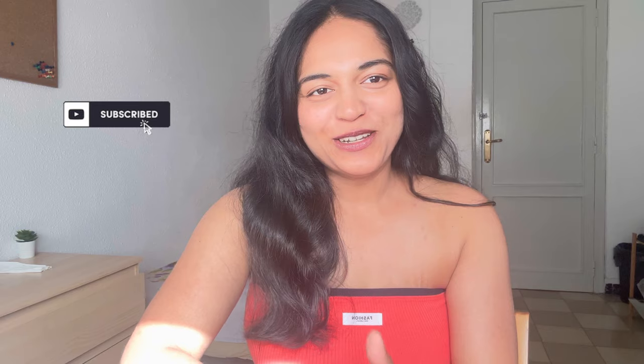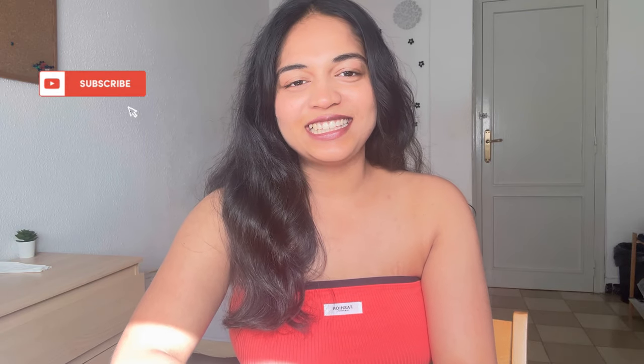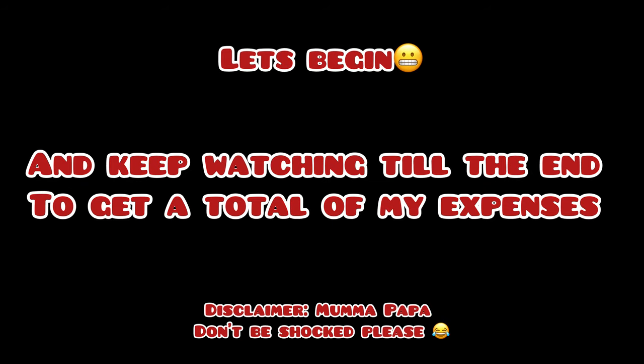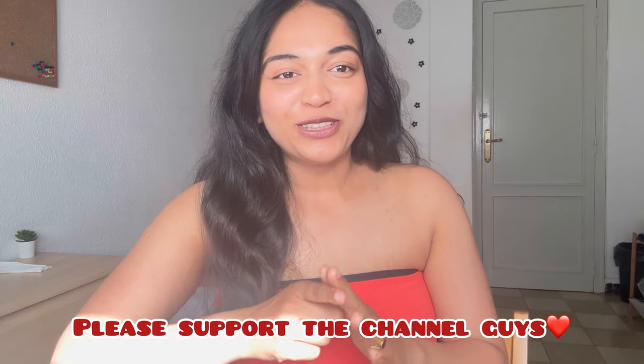Hello everyone, welcome back to my channel. I know I haven't been around for a long time — I was really busy with my PhD work. Those who are doing a PhD can understand it's hard to manage your work-life balance. But I hope you guys are doing fine. Namaste! Today's video is about my expenses and how much I spend in a month, so let's start.